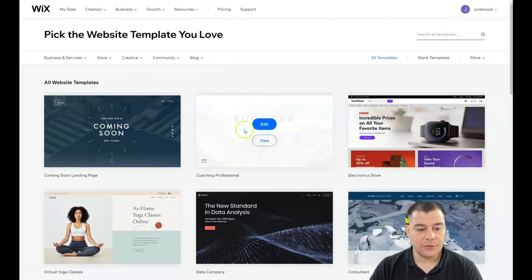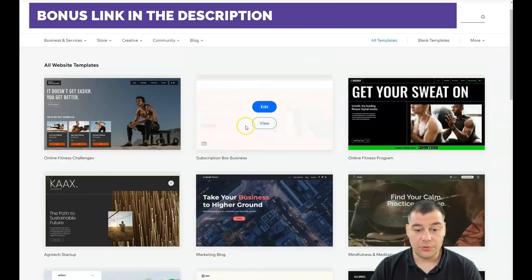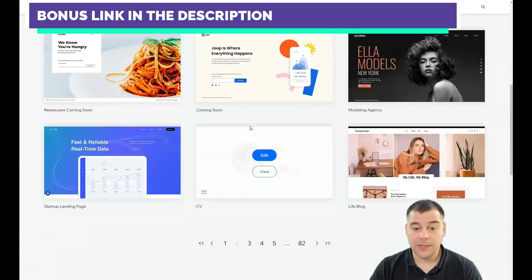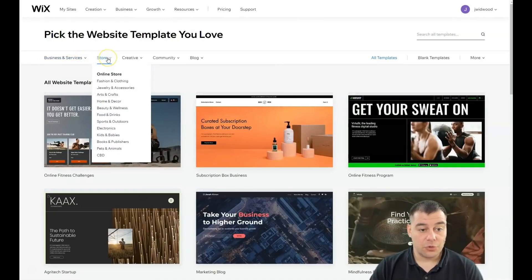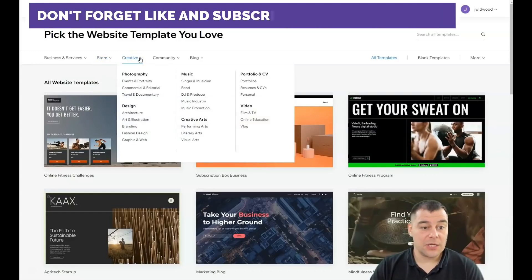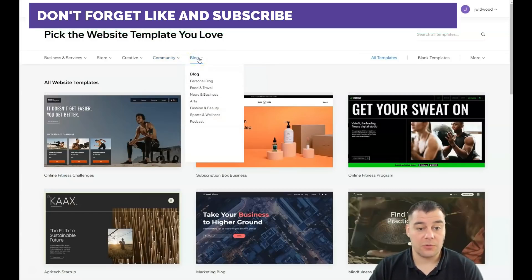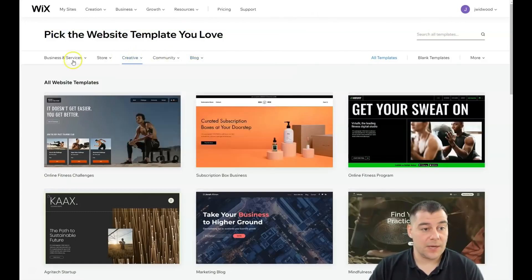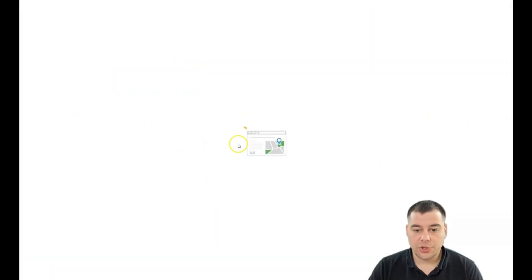You'll see a lot of interesting, very professional-looking templates that are already pre-built for you — you just need to customize them a little bit and everything will work great. Categories include business and services, store for online shops, home and decor, beauty and wellness, food and drink, sports and outdoors, electronics, kids and babies, creative like music, photography, design, education, events, communities, or blog if you want a personal blog or podcasts.